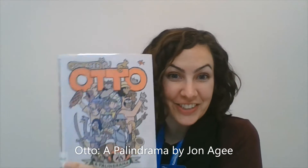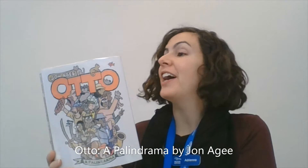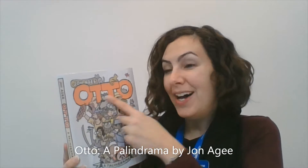Hi, it's Miss Adrienne and I have a fun graphic novel to share with you. This is a unique graphic novel because it is all made of palindromes. Palindromes are words or phrases that say the same thing forwards as they do backwards, like the name Otto, O-T-T-O.